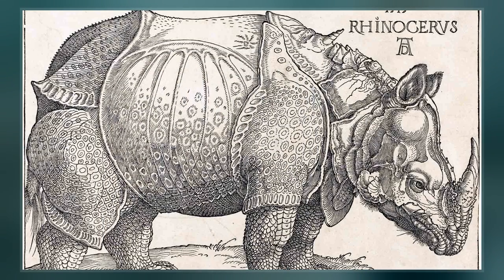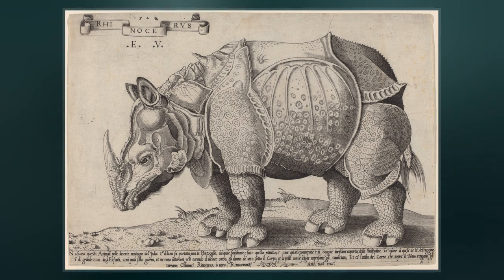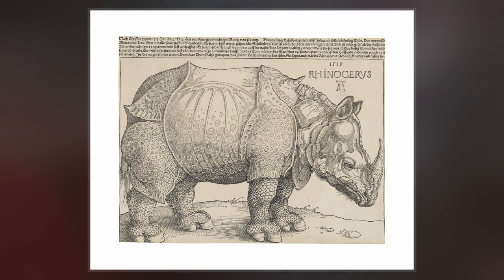In late 1515, the king of Portugal, Manuel I, sent the animal as a gift for Pope Leo X, but it died in a shipwreck off the coast of Italy in early 1516. A live rhinoceros was not seen again in Europe until a second specimen, named Abada, arrived from India at the court of Sebastian of Portugal in 1577, being later inherited by Philip II of Spain around 1580.